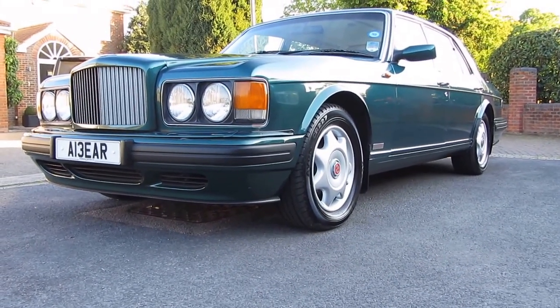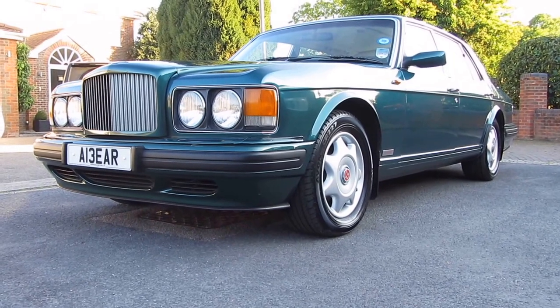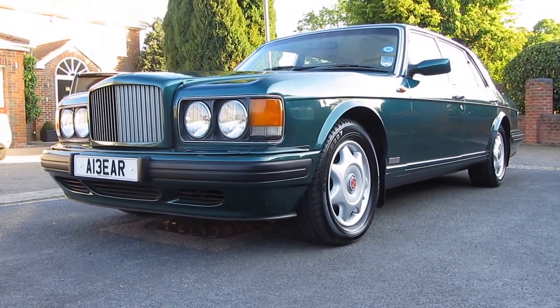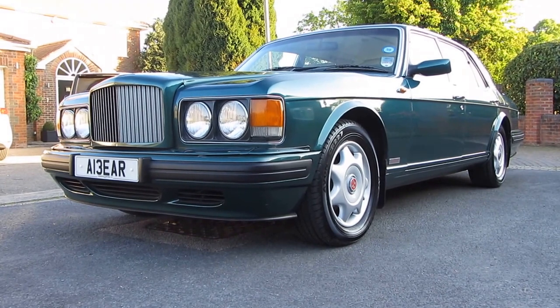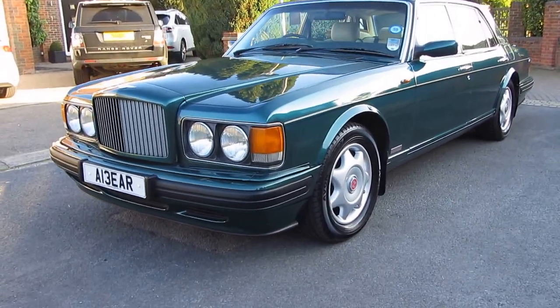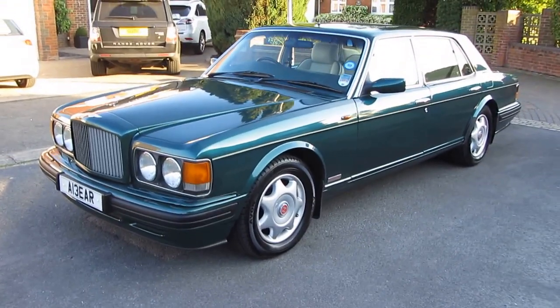No amount of money in the world will prize that number plate off the current keeper, but the car is for sale. So if you're interested in the number plate you can stop watching now; if it's the car you're interested in, in this video we're going to show you absolutely everything you need to know about this Bentley Turbo R long wheelbase.